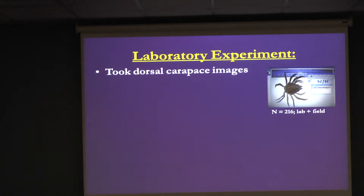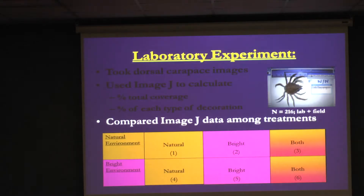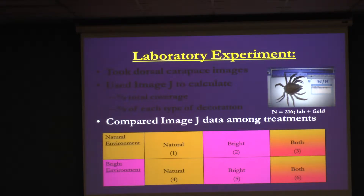For methods, I went out in the bay and collected 216 individuals, took dorsal shots of them, and used a program called ImageJ to calculate the surface area of their entire body and outline all their different decorations. In the lab I used 180 individuals across six treatments, each crab used only once. Treatments varied the environment (natural) and the available decoration materials: natural only, bright colored only, or both natural and bright colored — with equal numbers of decorations available in each study.